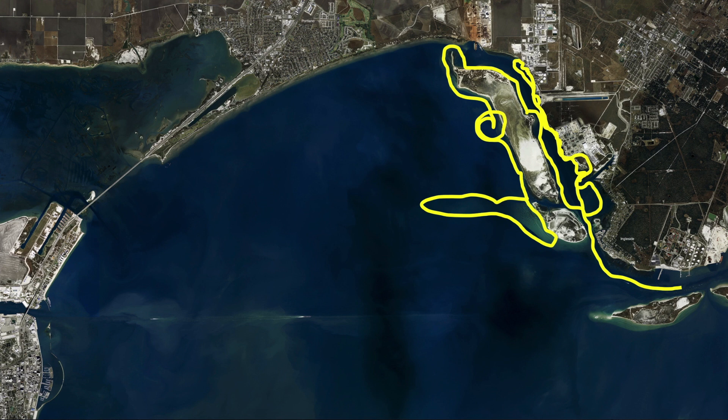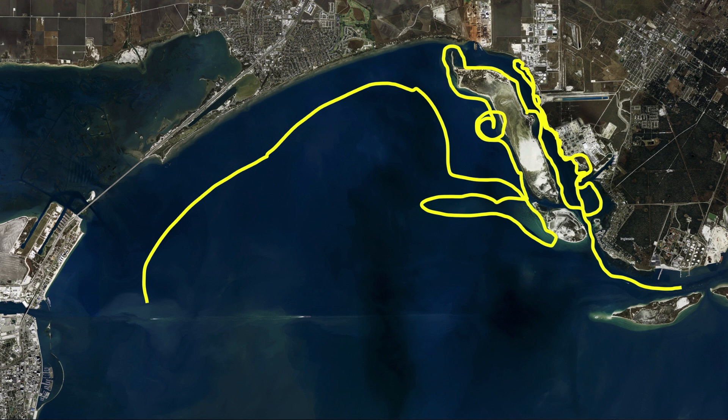Get out there, pick your favorite bait, fish with confidence and you'll wind up putting a few fish in a box. When I get done there, if I ain't got all my fish, I've been running out here to these gas wells out in Corpus Bay, using live shrimp or live croaker.